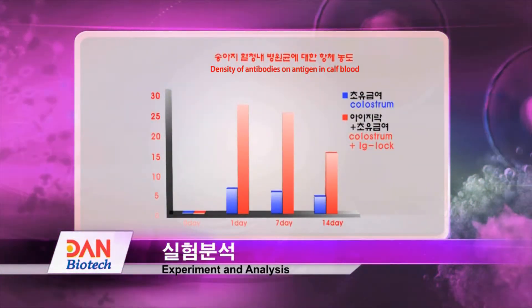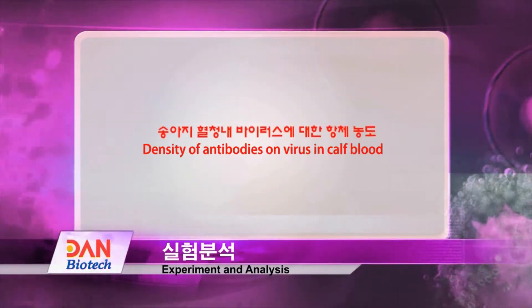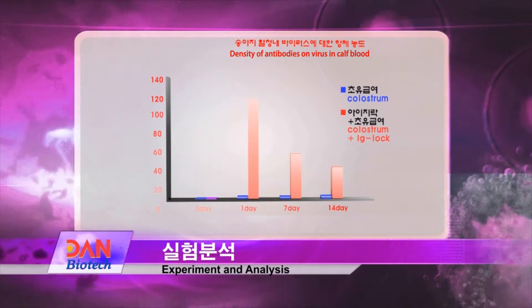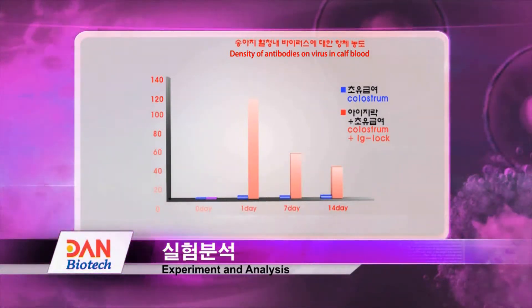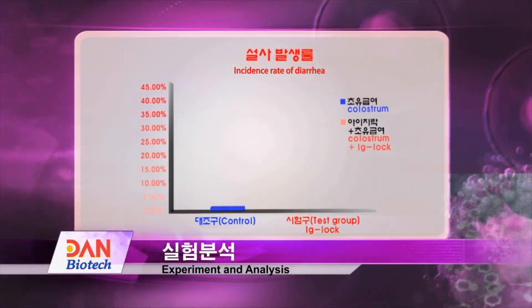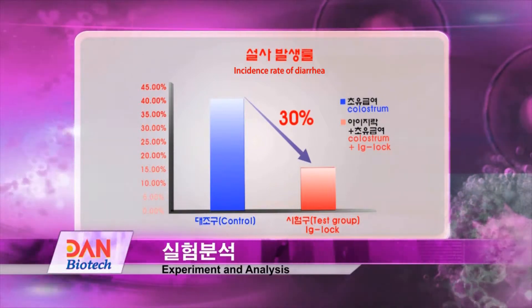As a result, the density of antigens for pathogens in the blood becomes noticeably higher than when treated only with colostrum. As a result of product-specific experiments, the incidence of diarrhea was reduced noticeably compared to groups treated only with colostrum.